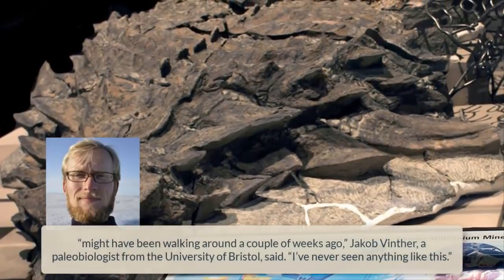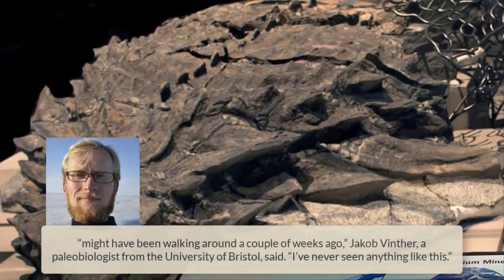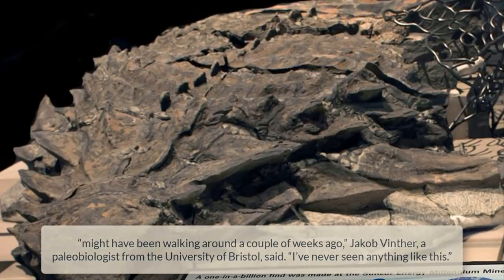Researchers are amazed at the almost unparalleled degree of preservation. The dinosaur is so well-preserved that it might have been walking around a couple of weeks ago. Jacob Vinther, a paleobiologist from the University of Bristol, said, "I've never seen anything like this."